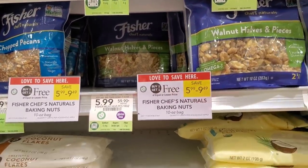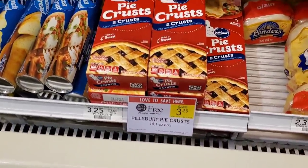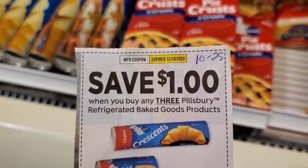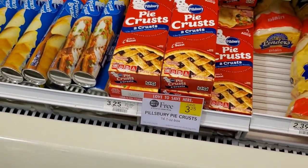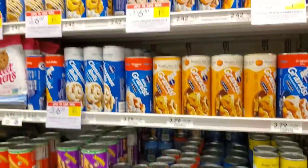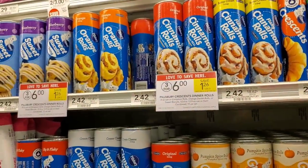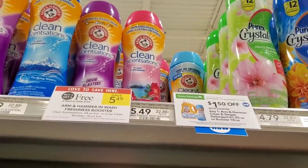The next deal is on Pillsbury pie crust — it's buy one get one free this week. We have a dollar off three from the 10/25 insert, so the better deal would be to get six to use two coupons. If you want something already made that you just put in the oven, that works too.